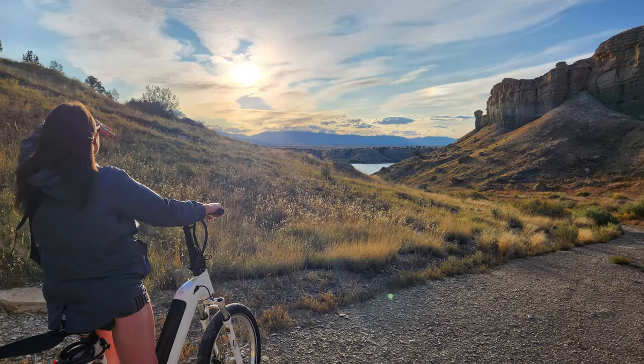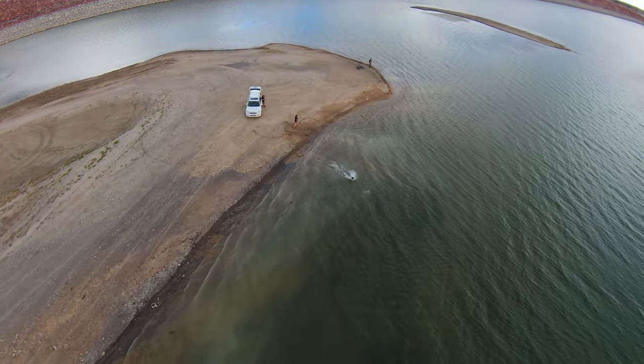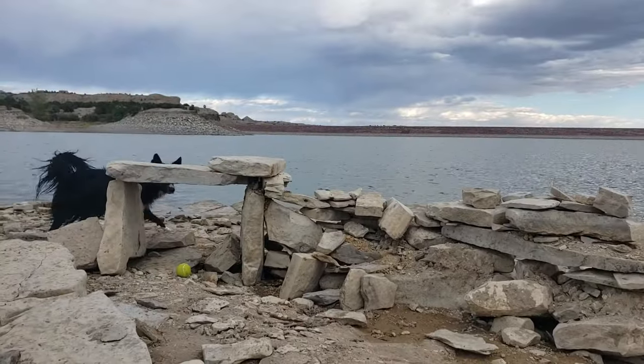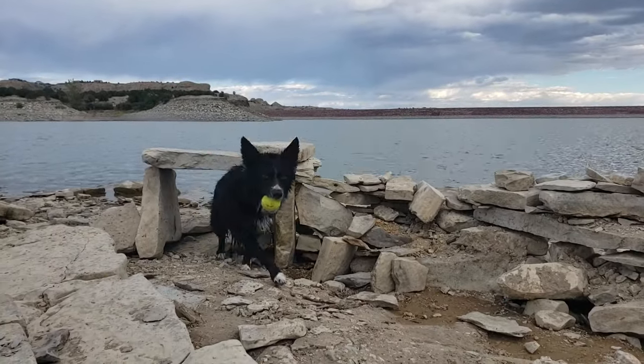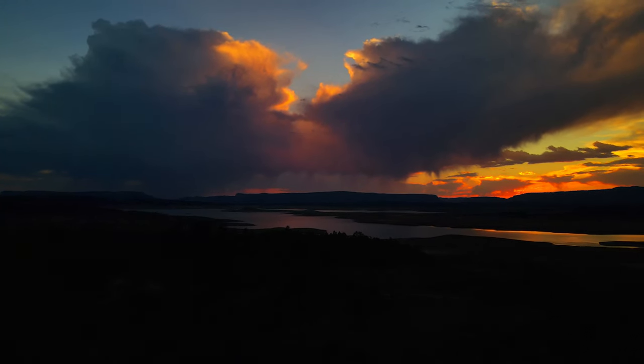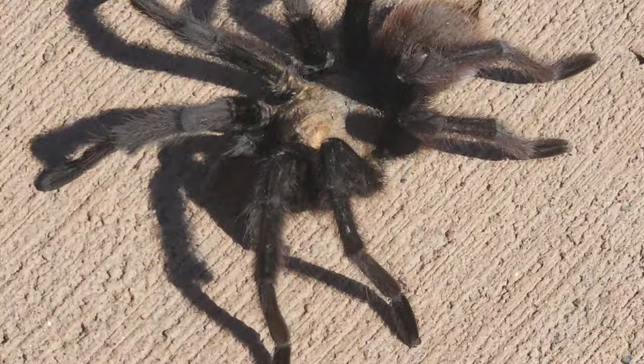Darian and I are here in the first week of October for the second time. We love shoulder seasons for national parks, and the same is true at the state level. The second reason this shoulder season is very special here is because of the tarantulas. We're back right now at the same time we had the tarantulas last year.